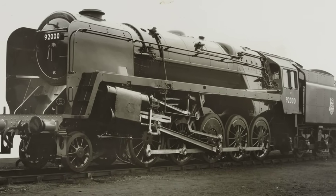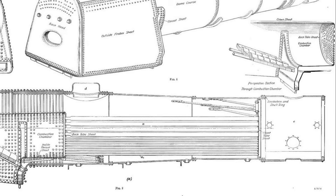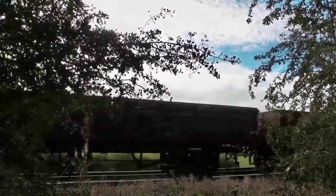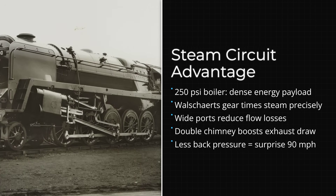The boiler itself was a study in efficiency. Engineers raised the firebox slightly to clear the rear-coupled axle, sacrificing a bit of grate area but gaining a free-steaming, high-output core that could keep up with the relentless demand of loaded trains. But power alone was not enough — the 9F's designers focused on how steam moved through the engine: how it was admitted, expanded, and exhausted.